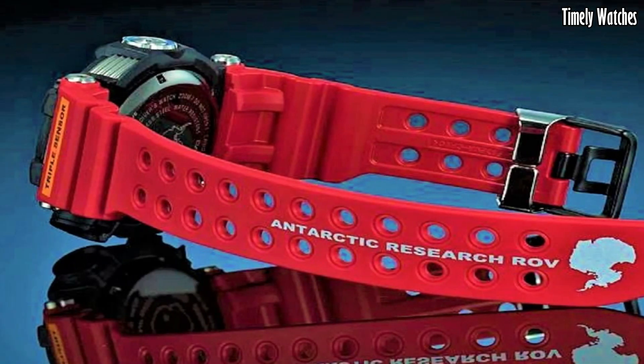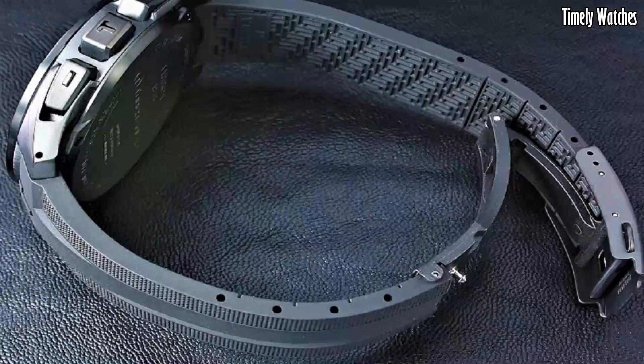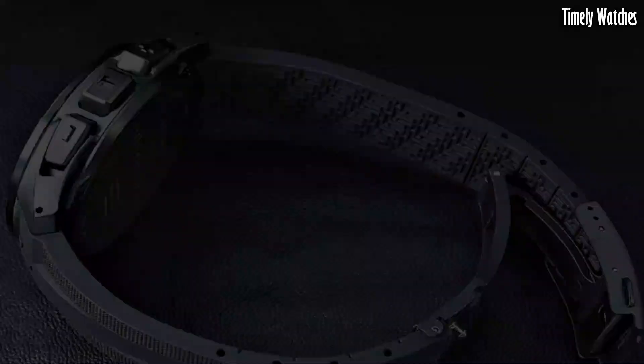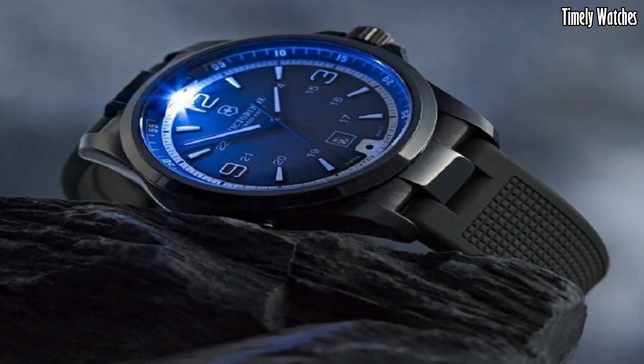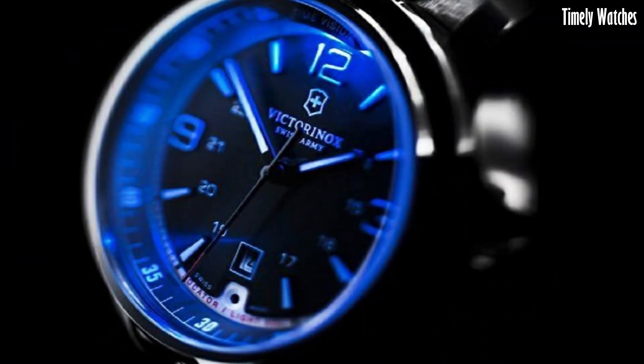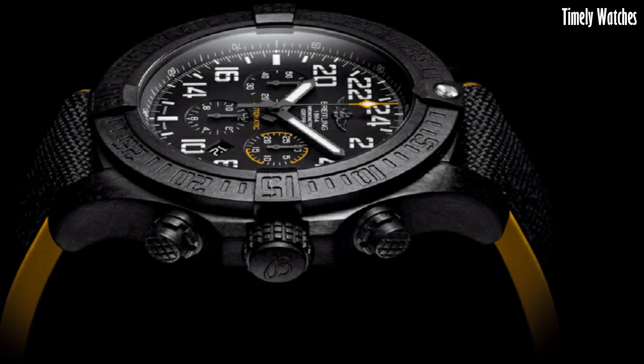Hello everyone. Outdoor Hiking Military Watches are rugged timepieces designed to withstand the toughest environments and cater to the needs of adventurers, hikers, and military personnel. These Outdoor Hiking Military Watches are a great choice.